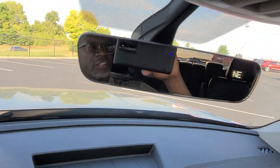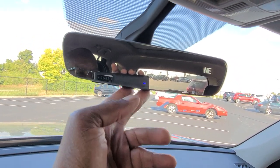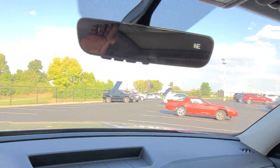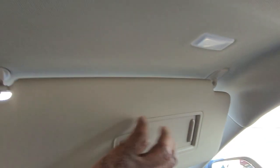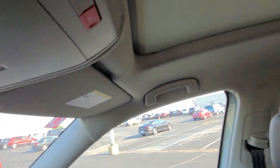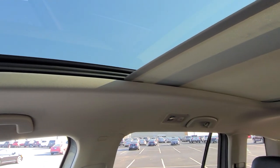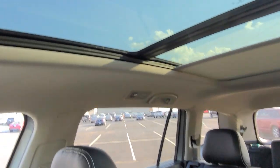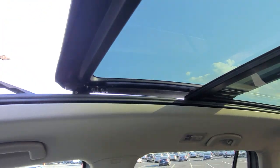Up above, this one has the auto-dimming HomeLink mirror, which is an added cost — it's not a standard item. Three door garage door memory and a Bluetooth button, digital compass, and auto-dimming so you don't have to adjust it. Vanity mirror up here has a light above on each side. The giant panoramic sunroof with the power sunshade — if you love sunroofs, you're going to absolutely love this thing. That sunshade goes all the way back, covering the front and second row. You also have a power sunroof that stacks on top and goes all the way back, with a pop-up windscreen right here.